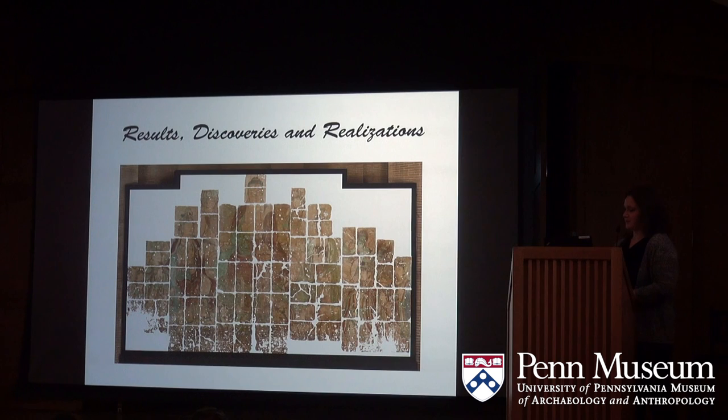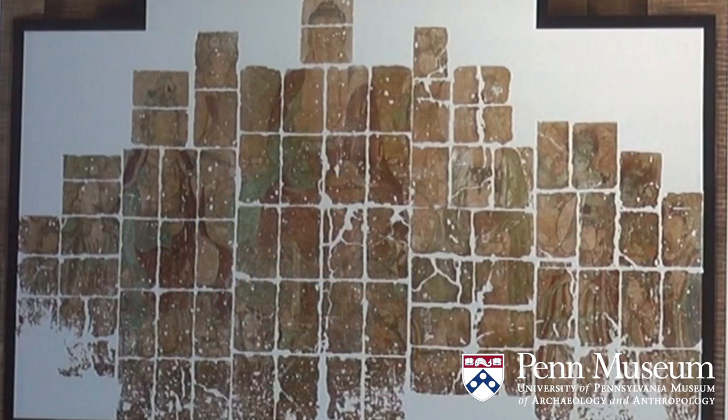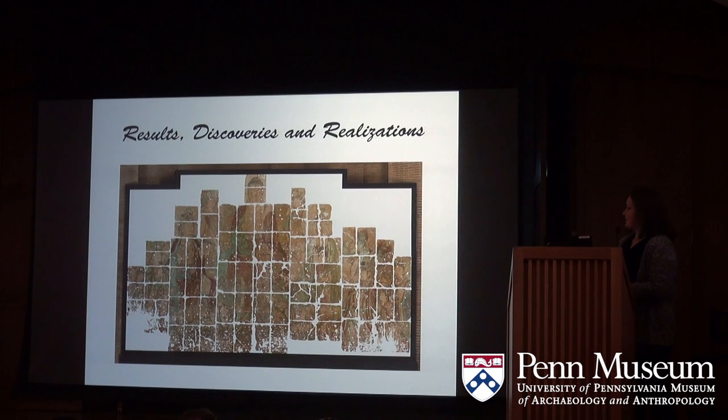We can briefly explain what we found from the regular condition survey process. With each photo we worked in smaller sections, then reassembled them back into full mosaics so you can see the entire condition at once. This layered view shows what is original surface material. The cracks are somewhat concerning, but the percentage of original material that survives is actually quite high.